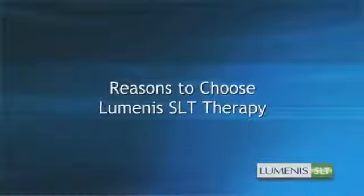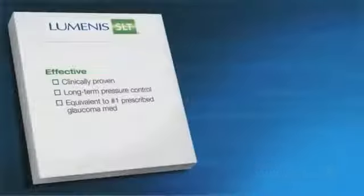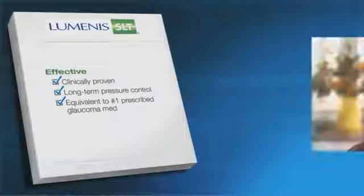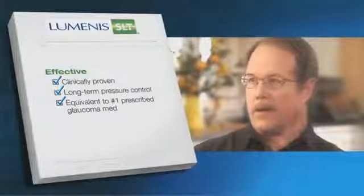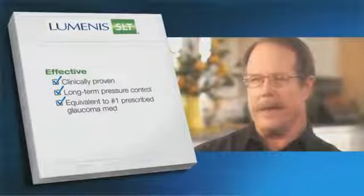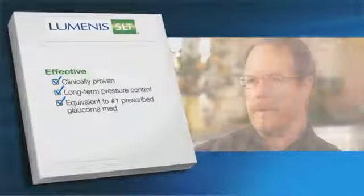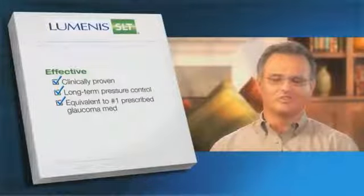There are many reasons to choose Luminous SLT therapy. Luminous SLT is clinically proven to provide long-term eye pressure control, equivalent to that provided by other therapies, including the number one prescribed glaucoma medication. The results of my ocular pressure tests have been very good since then. It's probably brought it down about 25%, so I've been very happy with it. I feel great. I'm glad — I wish I would have done it sooner.